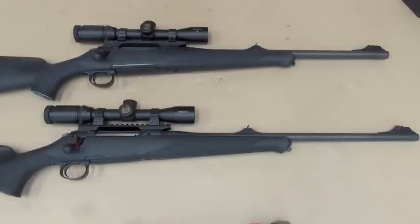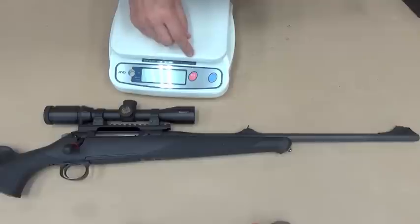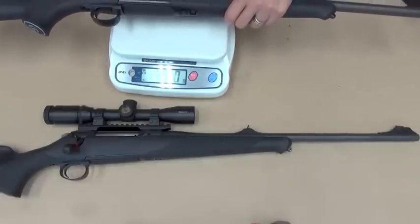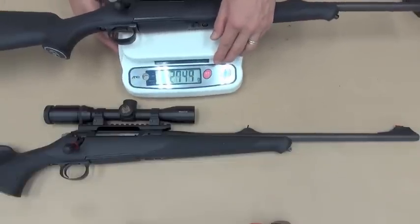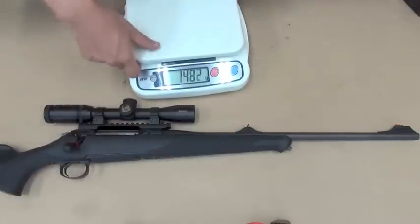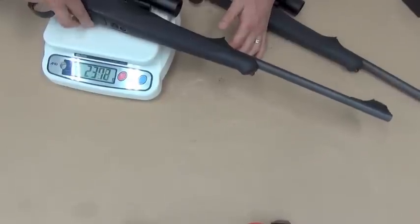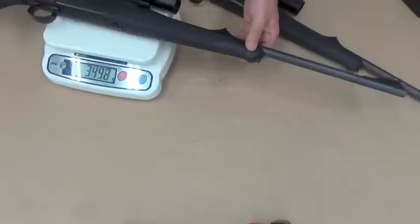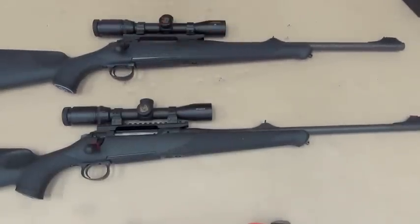Let's weigh. This Forest is heavier: 3kg 700. And this one: 3kg 650. Just a 50g difference — a small difference.